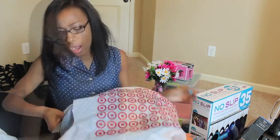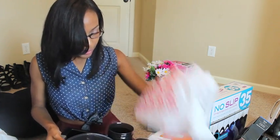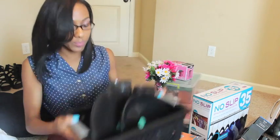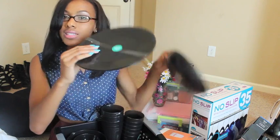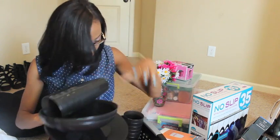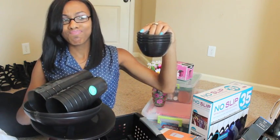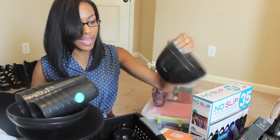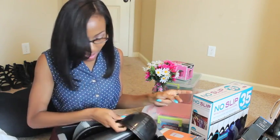I also got some dishes from Target — not a lot, but a tub to put them in, some plates, bowls, cups, smaller cups, small bowls, and a measuring cup. My mom actually picked up the measuring cup, so thank you, Mommy.